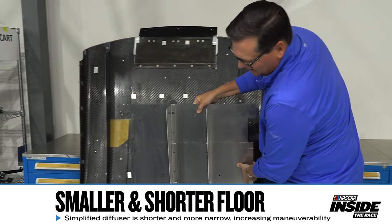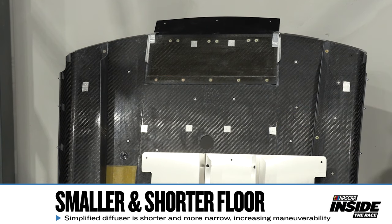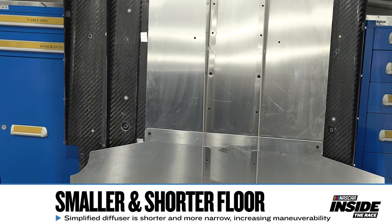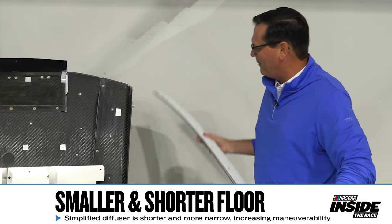If I put these two parts side by side, you see just the difference in size. That size and the width reduces rear downforce dramatically, but most importantly it allows the drivers to slide the back of the car with a little bit more maneuverability. Because rear downforce went away, NASCAR actually had to add a little bit more spoiler back.